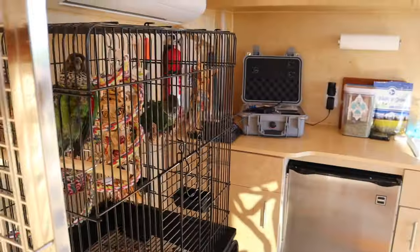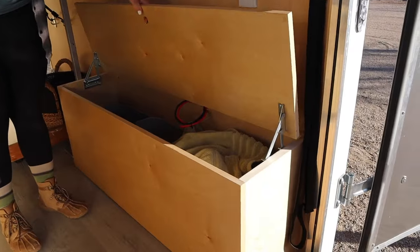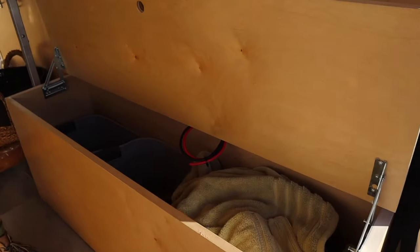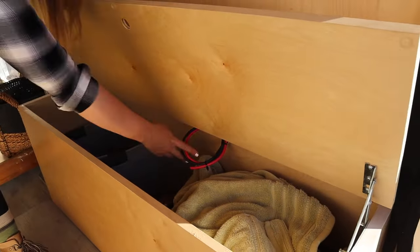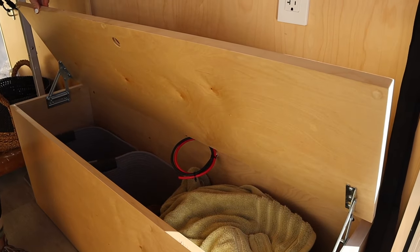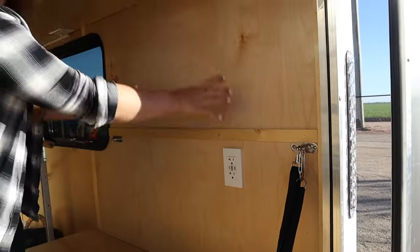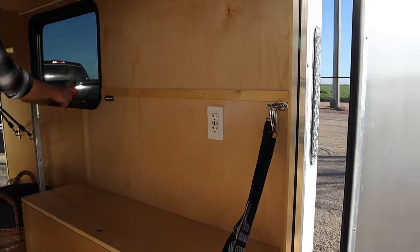Hi, Kiwi TV — you guys are so cute! This flips up to be all storage. He also made it solar-ready for us, so in the future we're going to put solar panels on the top, which is kind of his jam. And then what we do is put the backpacks right here — they fit right in there.